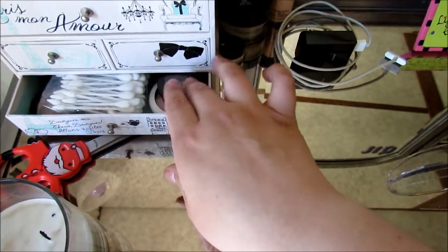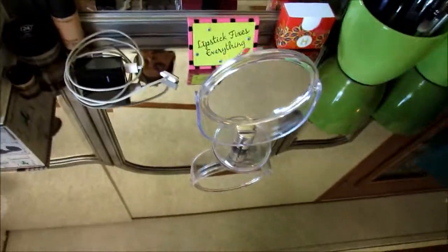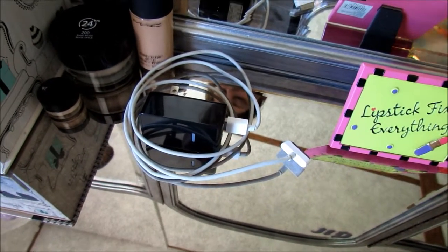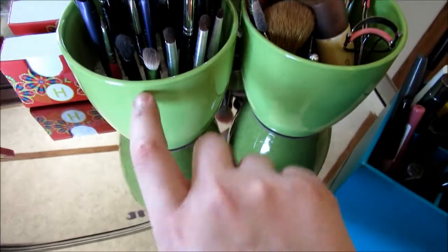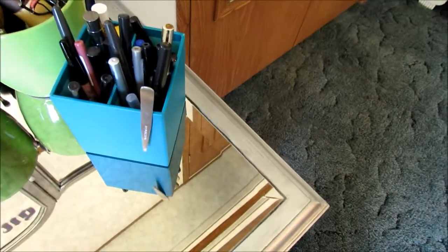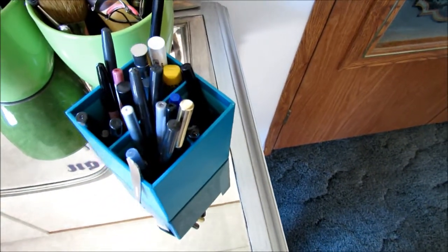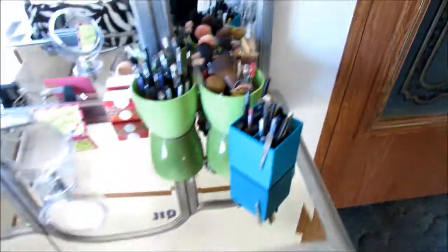Down here I have some pressed pigments from MAC, some limited edition blushes and stuff like that. I have my iPhone charger, some foundations I've been loving — my MAC Studio Fix, my Revlon ColorStay Whipped, and a sample of the MAC Mineralized Foundation that I'll be doing a review on. I have my little mirror, green cups from Dollar Tree — they're a dollar, they're glass, nice and round, and great for storing brushes. Then I have a four-divide divider from Target with my eyeliners, lip liners, mascaras, liquid and pencil eyeliners.